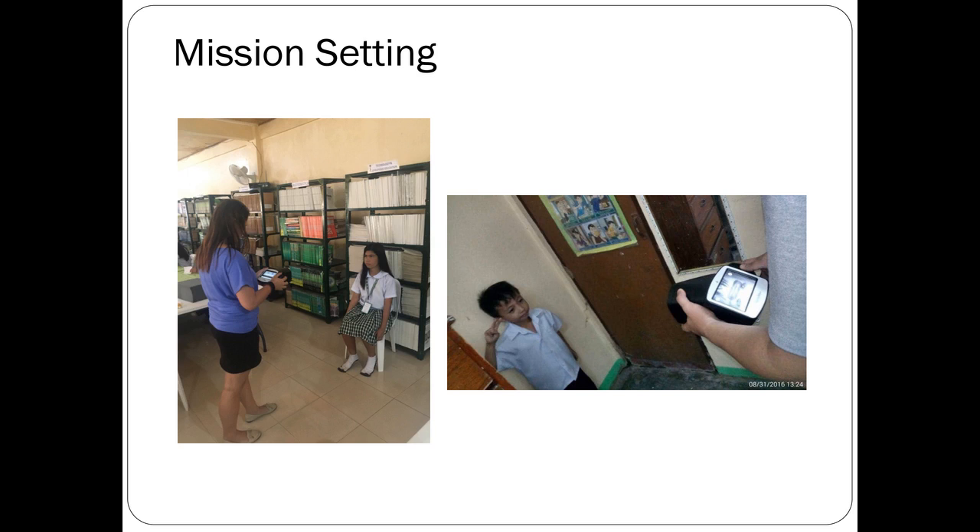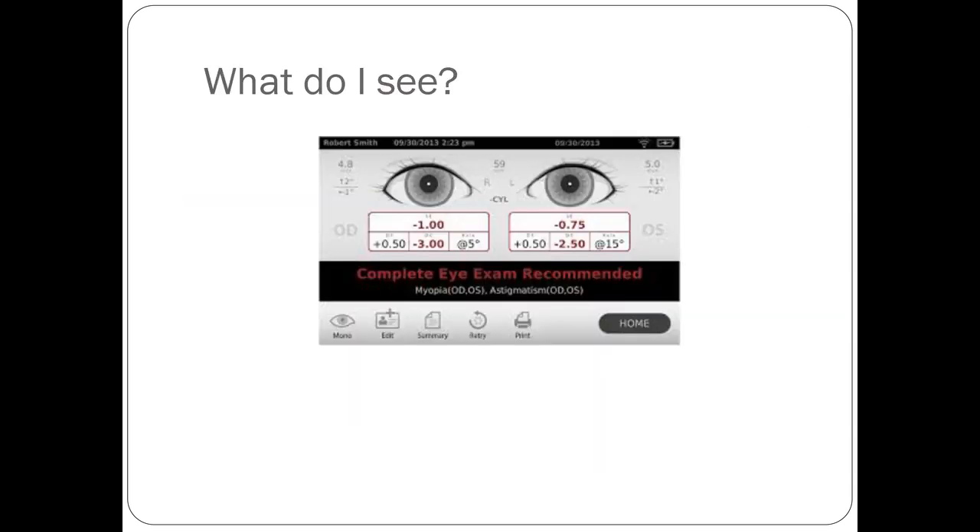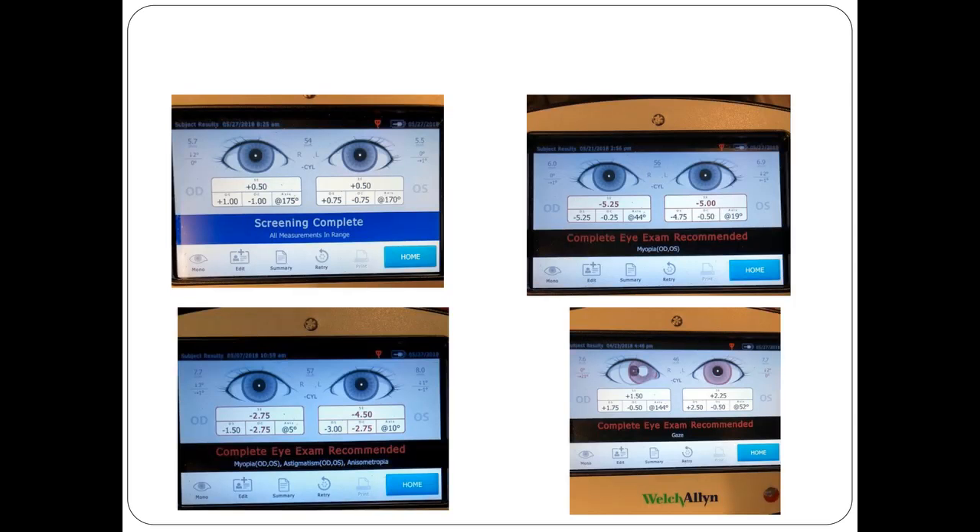This is the Spot Screener by Welch Allyn. The results screen will either say 'complete eye exam is recommended' — showing myopia, astigmatism — or 'screening complete' for a normal exam. With handheld devices, you can turn it over and show the parents right away if their child is normal, or show them that the child has myopia, myopic anisometropia, or strabismus.